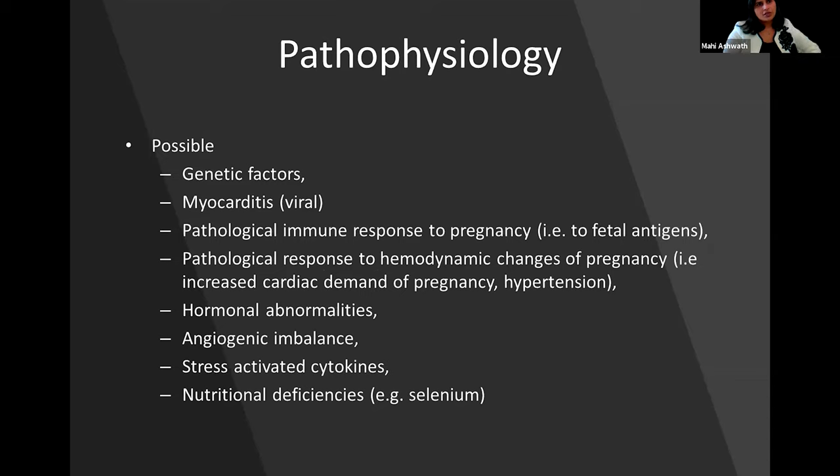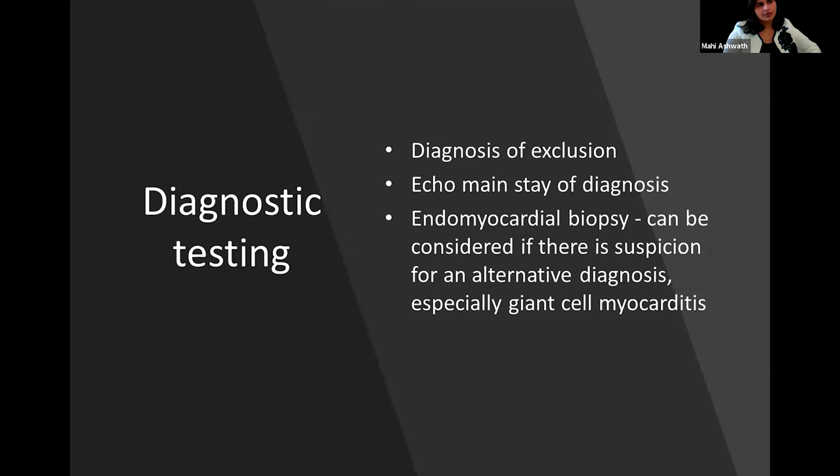The pathophysiology is unclear at this time. There are multiple possible explanations but nothing verified. Diagnosis is a diagnosis of exclusion — you have to exclude other etiologies before labeling it as peripartum cardiomyopathy. Echocardiography is the mainstay, demonstrating a low ejection fraction.